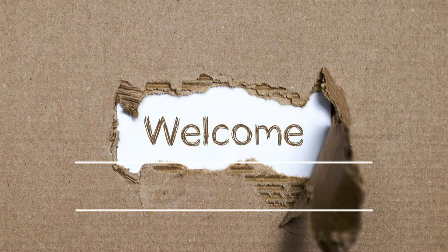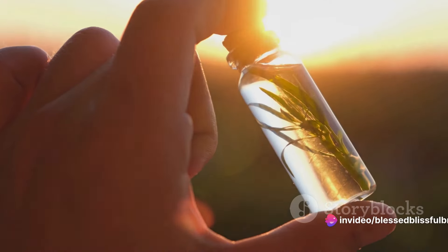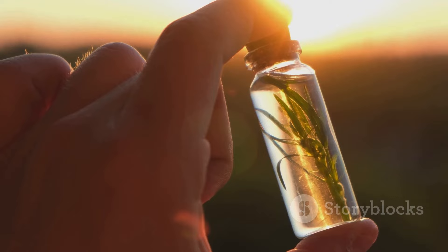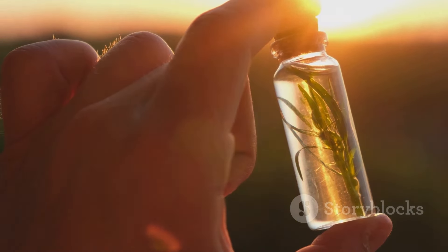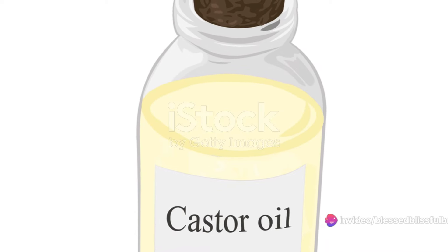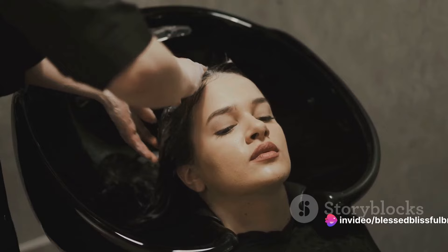Hello and welcome to the Blessed Blissful Broadcast, your hub for health and wellness tips. Today we're diving into a naturally potent remedy that's been around for centuries, yet is often overlooked — castor oil. This humble oil, extracted from the seeds of the Ricinus communis plant, is a treasure trove of benefits, especially for your skin and hair.